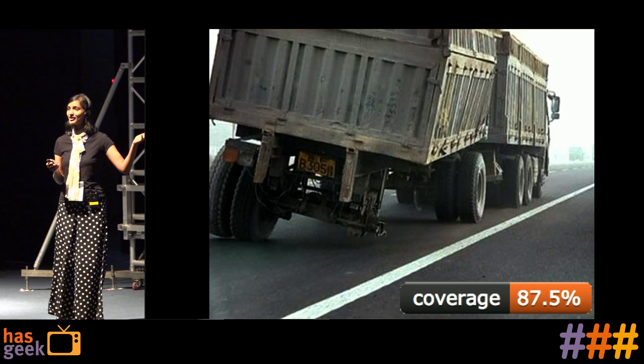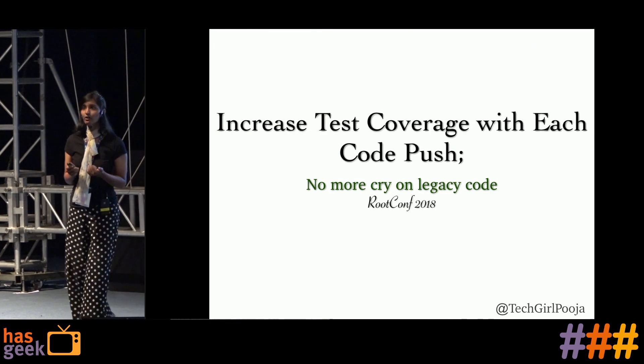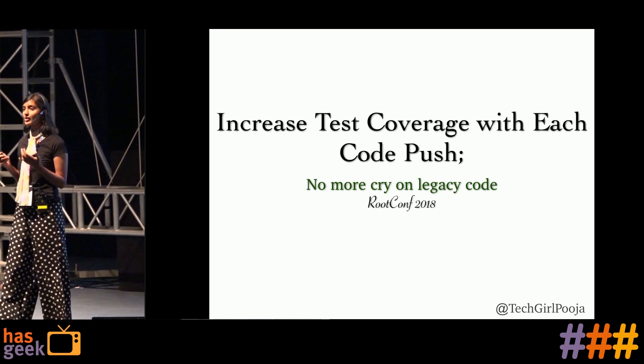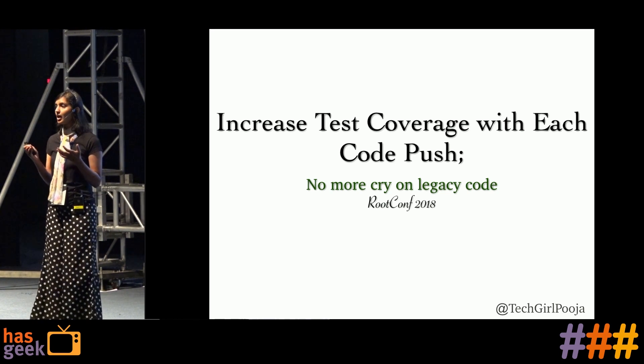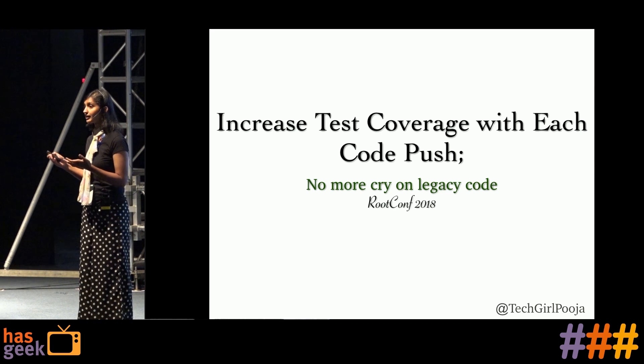3 a.m. calls, right? So that's what this talk is about today. We are going to understand how at my workplace, MoEngage, we try to work on bringing continuous integration and adding test coverage as the minimum criteria to actually have the code base pushed to the next pipeline.